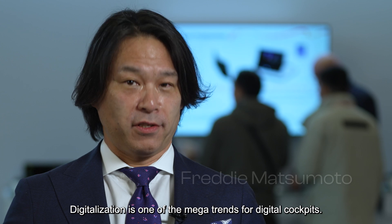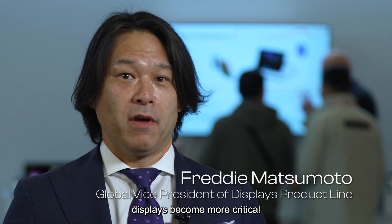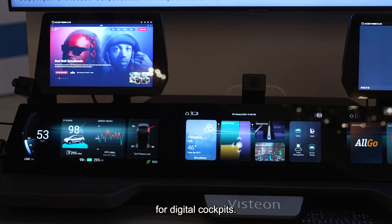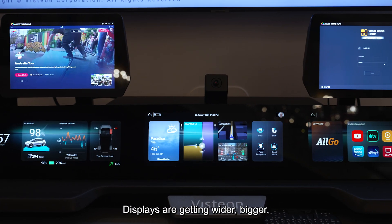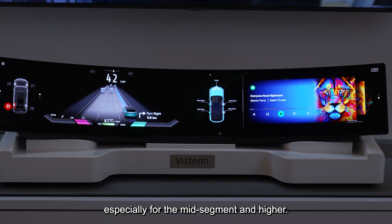Digitalization is one of the megatrends for digital cockpits, and from a display perspective, display becomes more critical to enhance the digital cockpit. Displays are getting wider and bigger, especially for the mid-segment and higher.